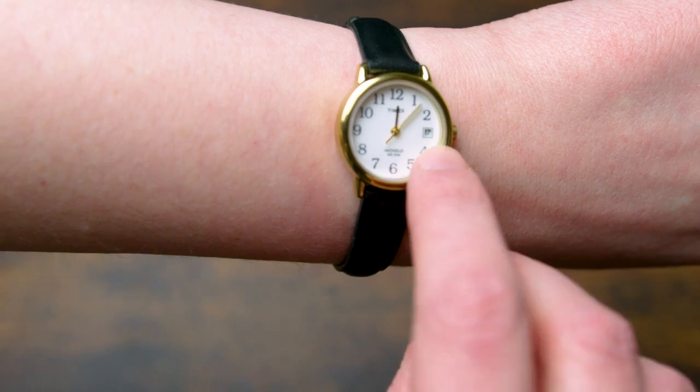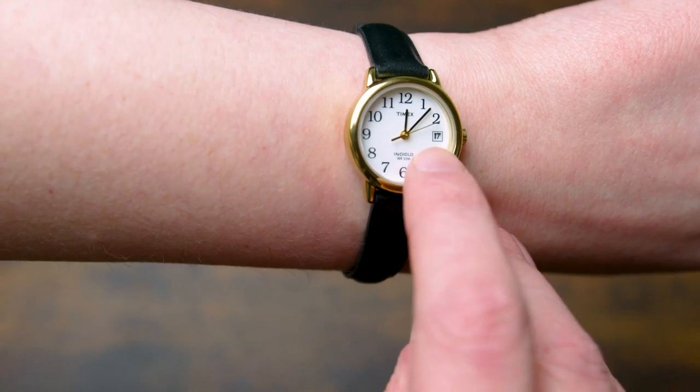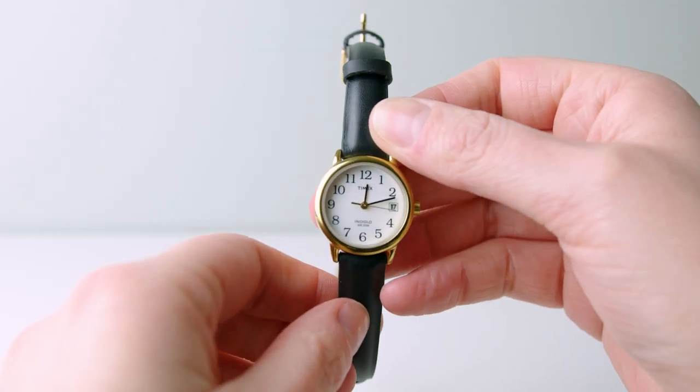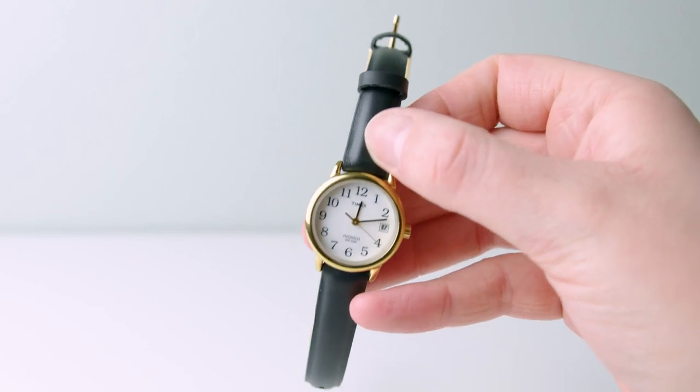Another thing I appreciate about this watch is it has the day of the month on the side as well — just another really convenient feature. Basically, this watch has been even better than I expected, so it's an easy recommend for me. Check it out.